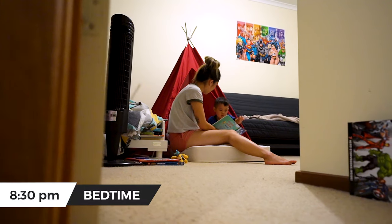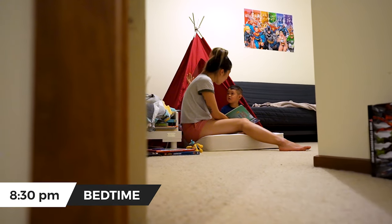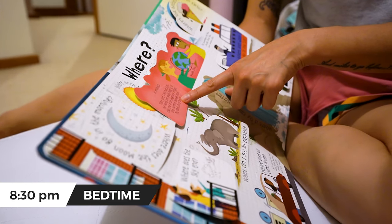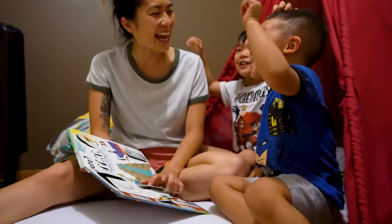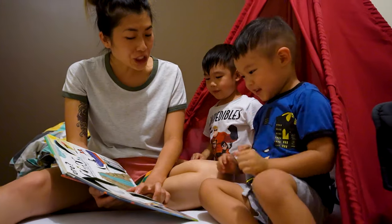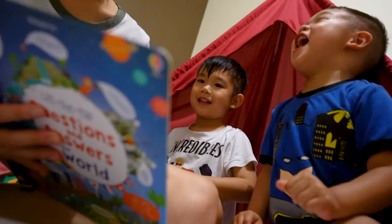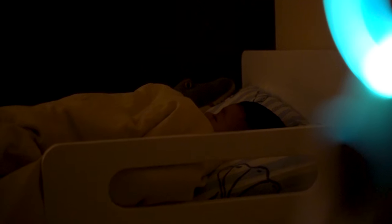Around 8:30 we start putting the kids to bed. We usually read them a bedtime story and then tuck them away for the night. A busy and tiring day has come to an end for these adventurous boys. Surely they will be having pleasant dreams.